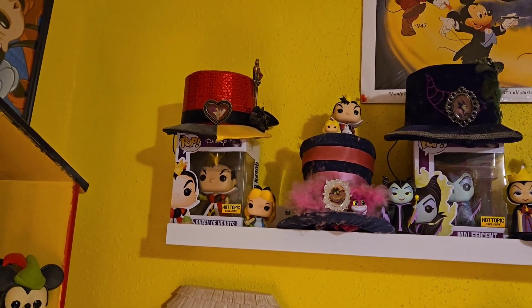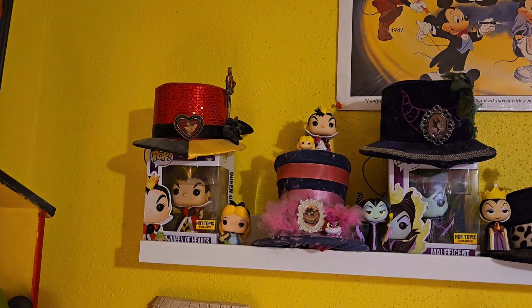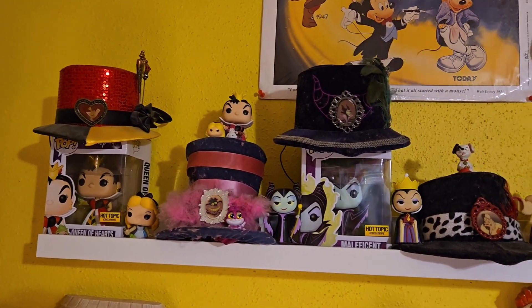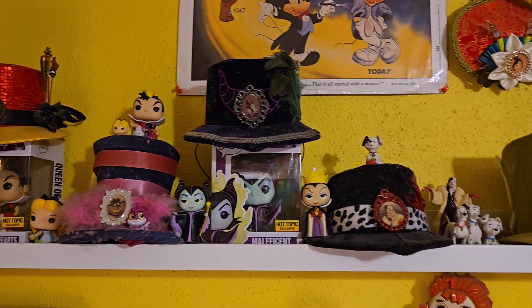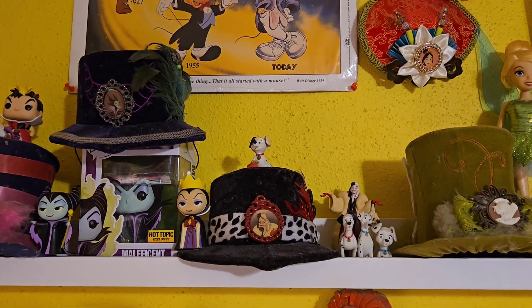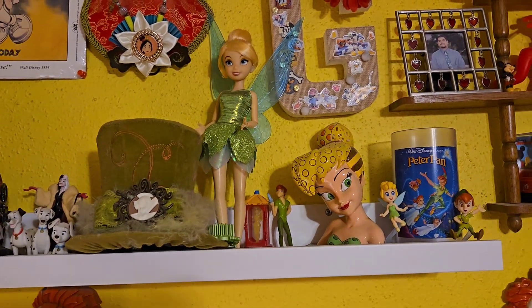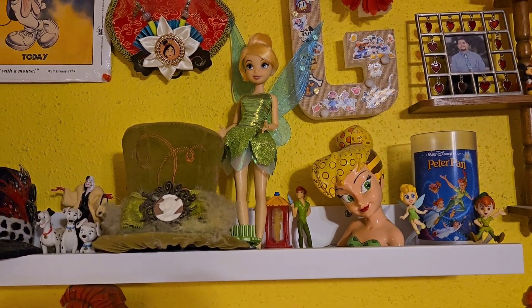My aunt gave me this plate. And then this is my evil queens display — you see the Queen of Hearts and Alice with her, the Cheshire Cat, then Maleficent, and then Cruella de Vil.